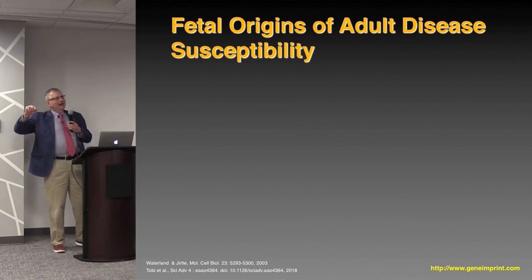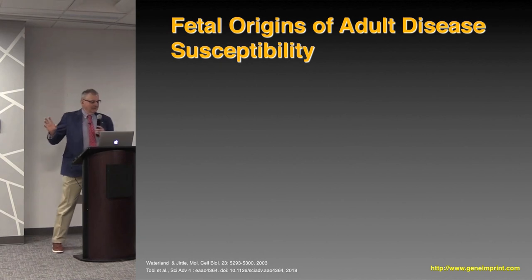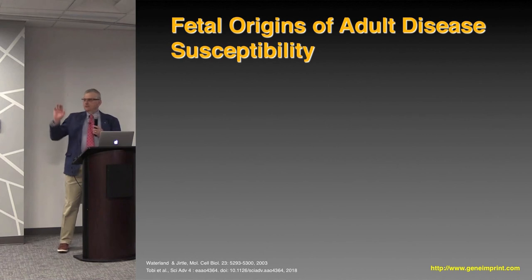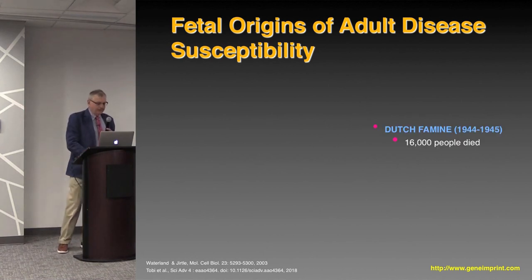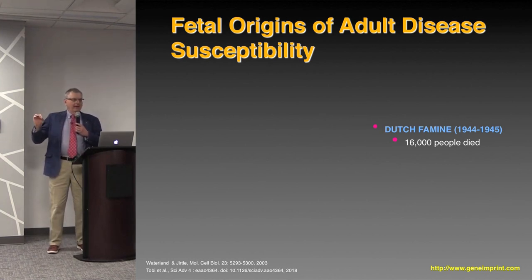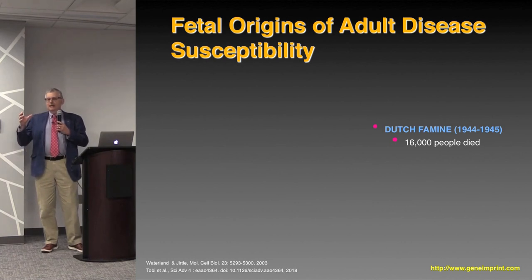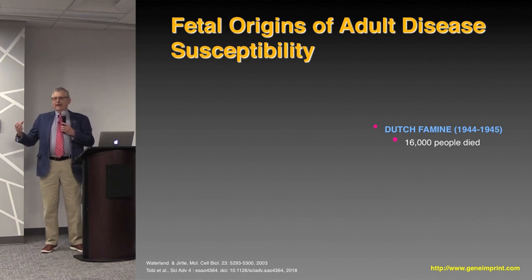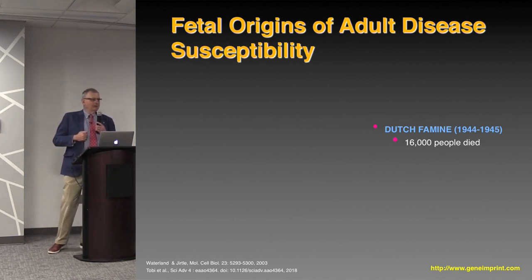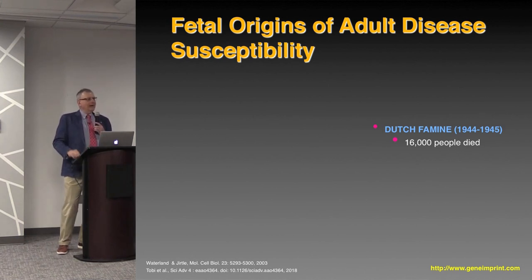There's a lot of evidence in animal data and also epidemiological data for what's called the fetal origins of adult disease susceptibility, also referred to as the Barker hypothesis. Barker was the very first epidemiologist to study people who went through the Dutch winter famine at the end of World War II. During that famine, the Nazis put an embargo on Holland and people were eating tulip bulbs and sawdust, literally. The calories they were taking in on average were around 700 — an adult male should be taking in around 2,000 to 2,200 calories a day. They were starving to death.